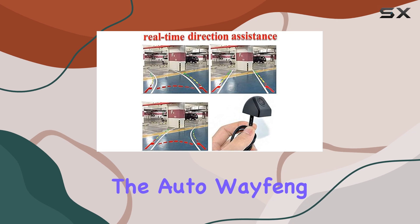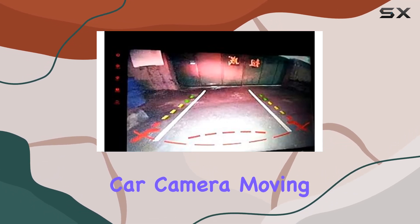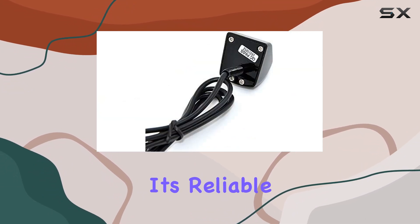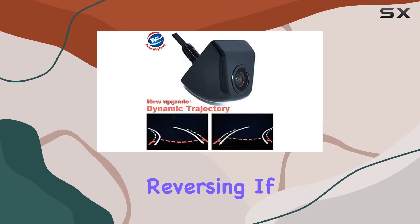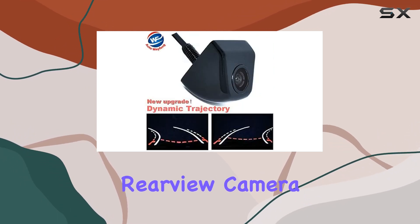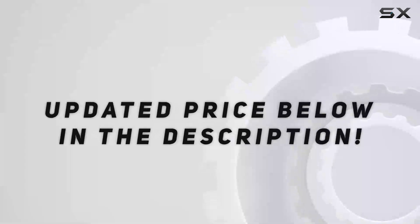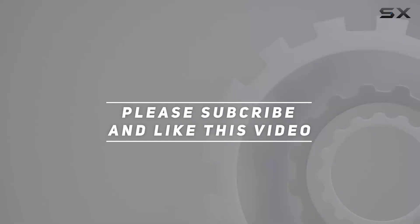In conclusion, the AutoWay Phone WF wired rear tailgate dynamic trajectory rear-view car camera moving guidelines offers a comprehensive safety upgrade for your vehicle. It's reliable, easy to install, and provides added peace of mind when reversing. If you're in the market for a rear-view camera that goes the extra mile, this could be the one for you. Check out the video description for an updated price, and thank you for watching.